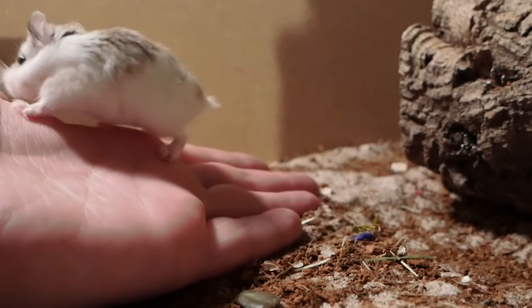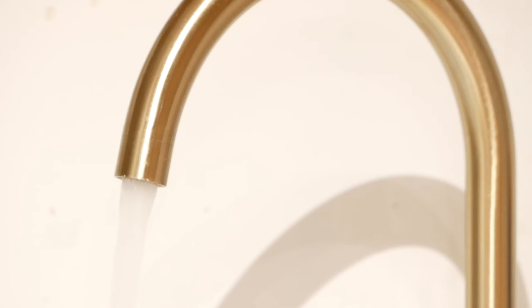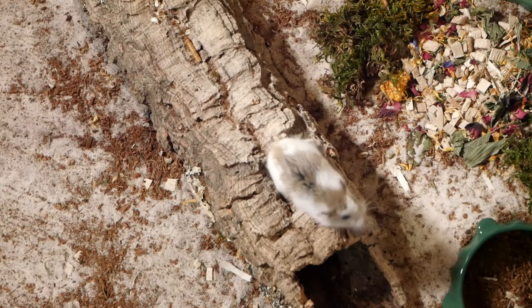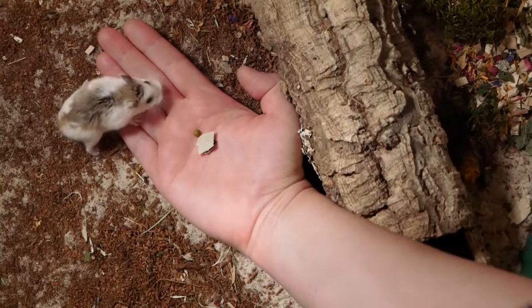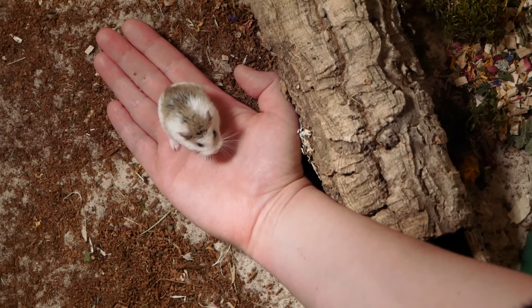Before you begin the taming process it's important to consider the environment. Clean hands — this is important for your own confidence. If you've been touching hamster food, your robo might at some point in the taming process come up to your hand thinking it's food. If you're nervous of interacting, it can help you to feel more confident knowing that your roborowski won't mistake your hand for food. It's also good for hygiene purposes of course.